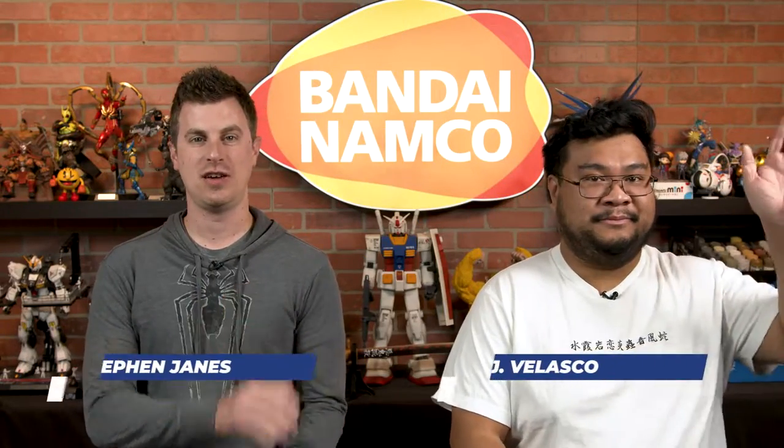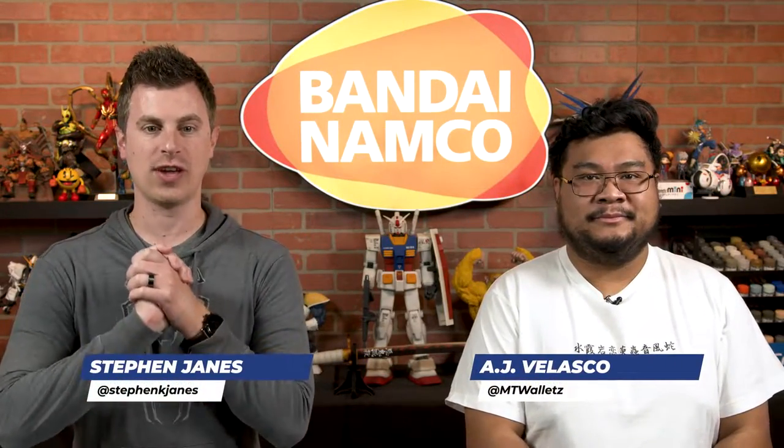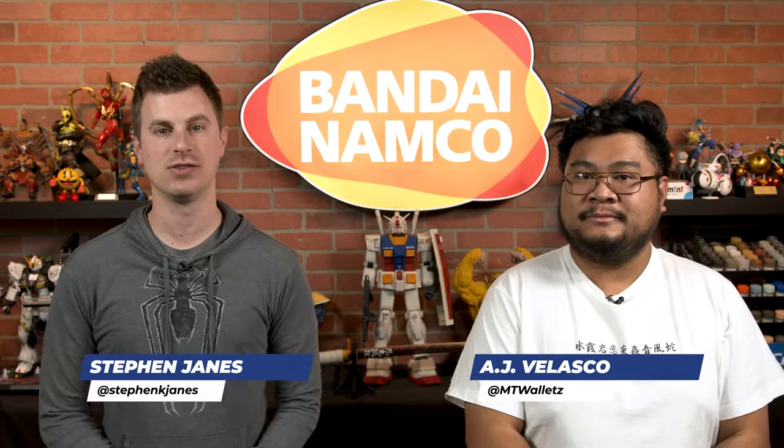What's going on collectors? Stephen and AJ here from Bluefin, and today we have a first look at two Demon Slayer Jigsaw Puzzles from N-Sky.